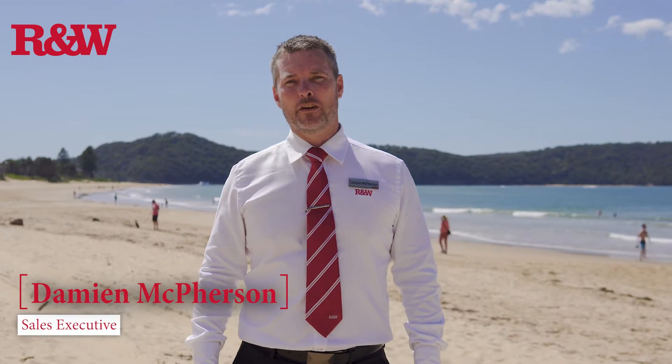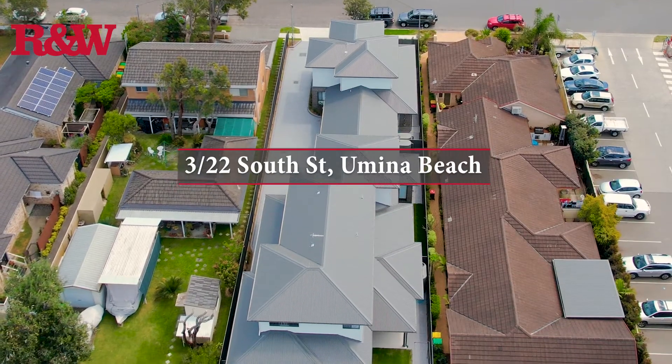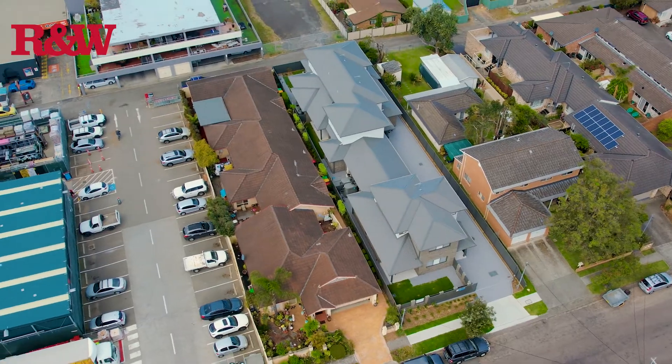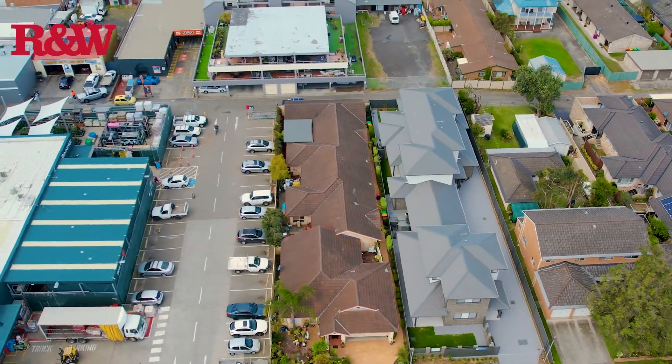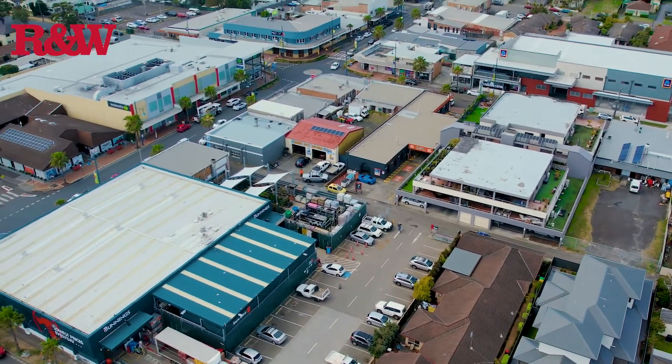I'm Damian McPherson from Richardson and Ranch Real Estate. Welcome to the sunny Yamina Beach and Unit 3 of 22 South Street. I'm going to enjoy this beautiful day in the sunshine while you go check out the property. This brand new three-bedroom townhouse is located at the rear of the brand new complex, close to beach and shops and completely private.